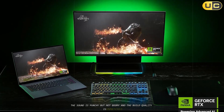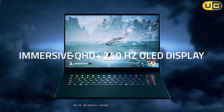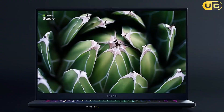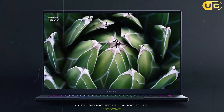The build quality is unmatched. If I had to nitpick, the price is, well, premium — you're definitely paying for that blend of power and portability. But if you're serious about 3D modeling, animation, and even video editing, this is a laptop worth investing in. A luxury experience that feels justified by sheer performance.